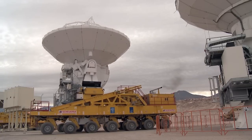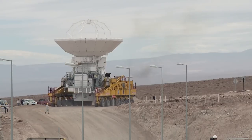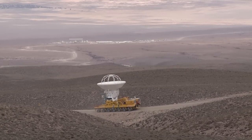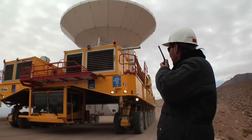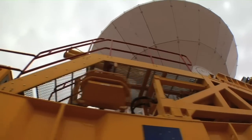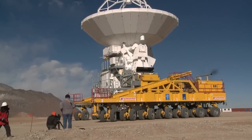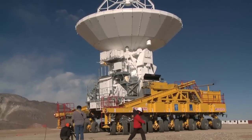After an antenna has successfully passed all tests at the OSF, the time has come to move it up to the array operations site, which lies at an altitude of 5,000 meters. This was successfully done for the first time in September 2009. A giant, custom-designed transporter is used to bring up the antenna. As each antenna weighs about 100 tons, this is a delicate task that requires the utmost attention. Two transporters are available, and they are also used to move the antennas to different positions to reconfigure the ALMA array.